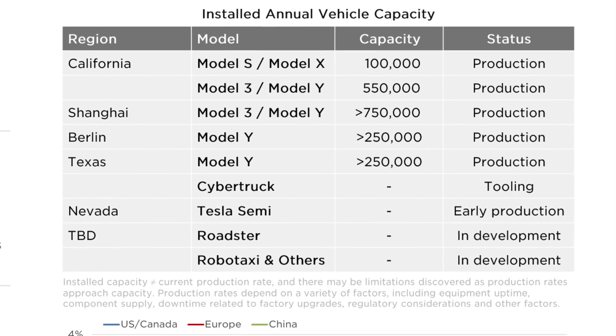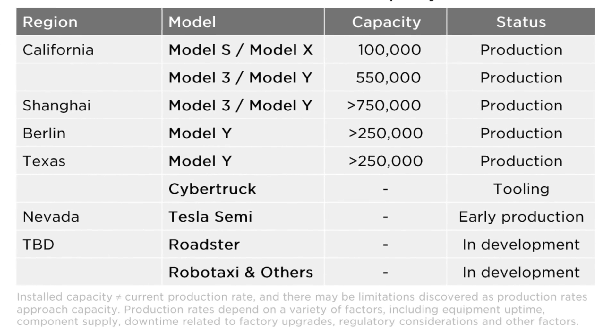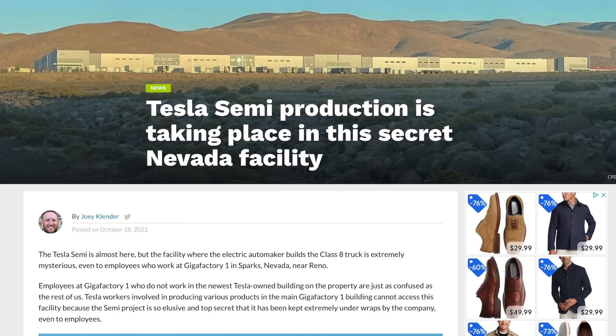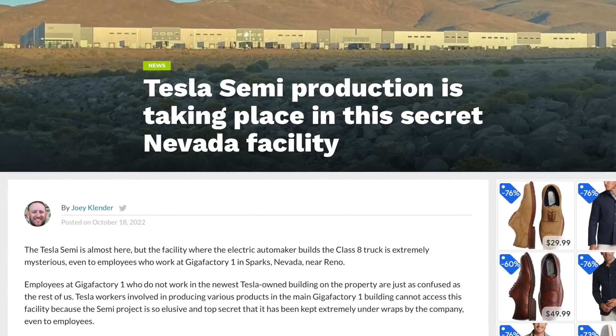That's not the only big update on the installed annual capacity chart. The Tesla Semi is now in the production state. Elon actually ended up being right for once on Twitter — they confirmed it's being built at Giga Nevada. Not Fremont, not Giga Texas. This is the first vehicle Giga Nevada has ever built; before this they were just building batteries.